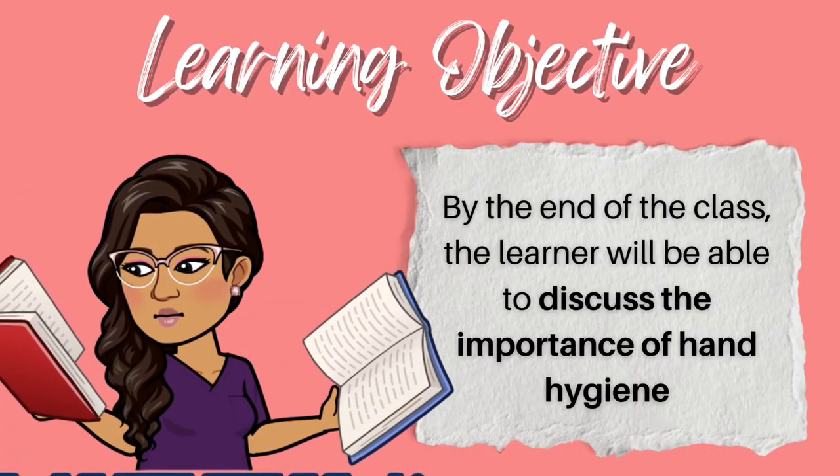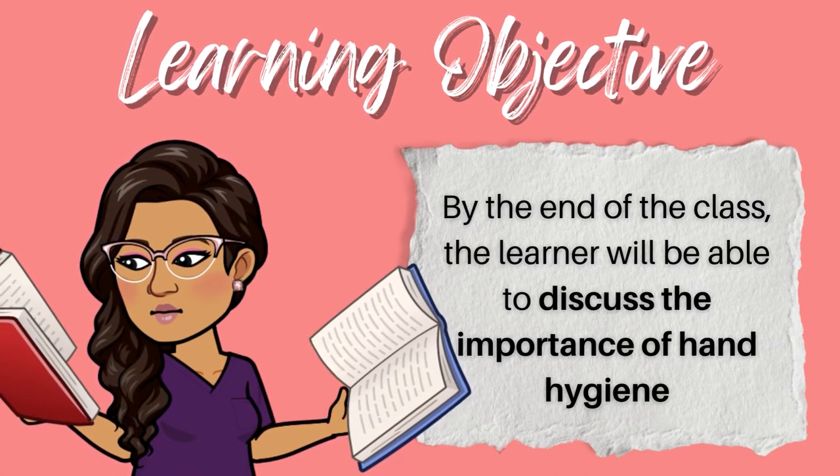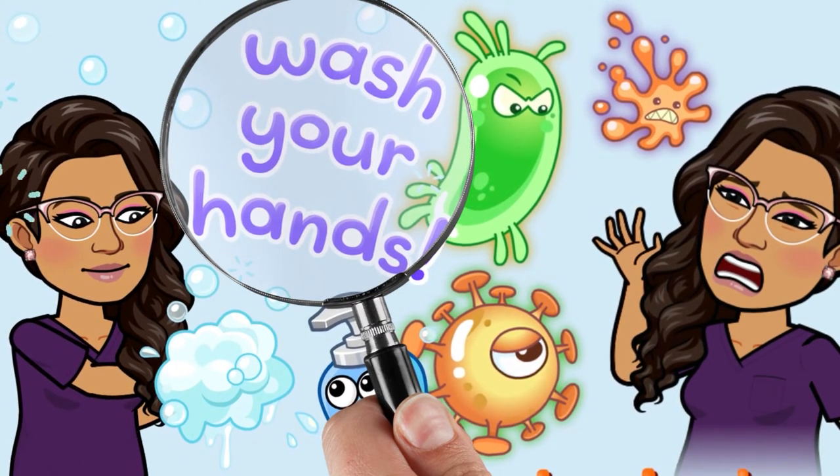For example, a learning objective might say: by the end of this class, the learner will be able to discuss the importance of hand hygiene. Once you know the learning objective for a particular topic, concentrate on reading content related to that objective. In this example, zone in on the part in the book that talks about why hand hygiene is important. Don't get carried away reading all the extra stuff like all the species of bacteria found under your fingernails. Save yourself time by reviewing only the content that relates to each of the learning objectives.